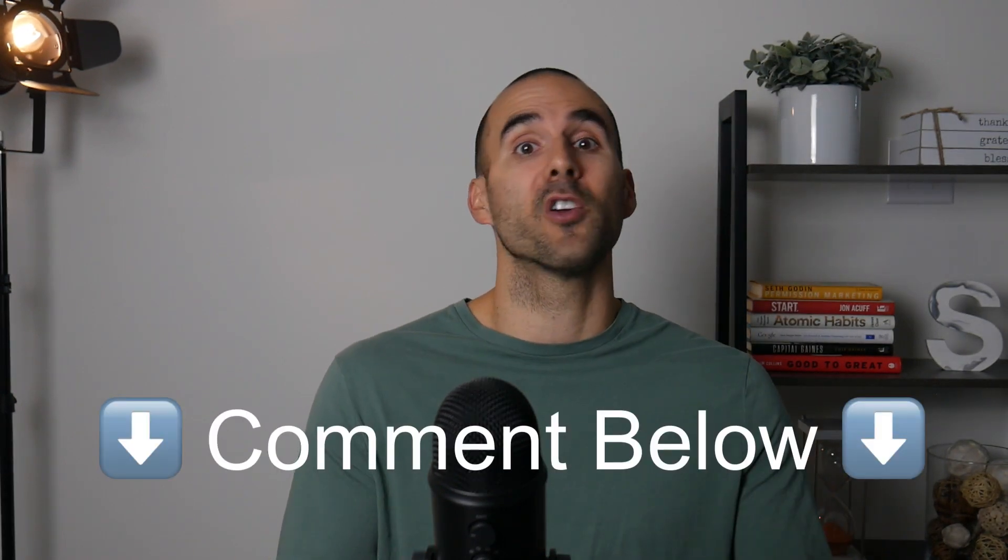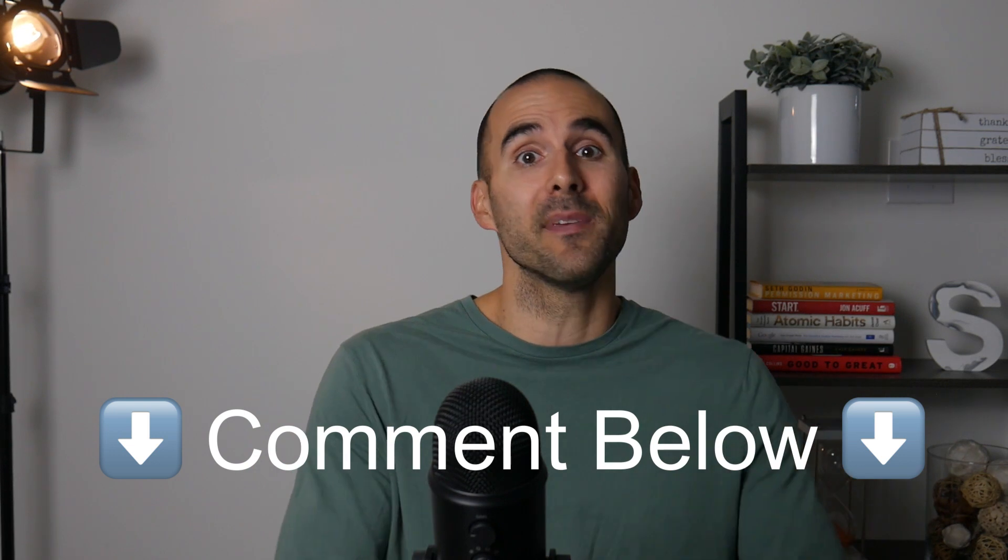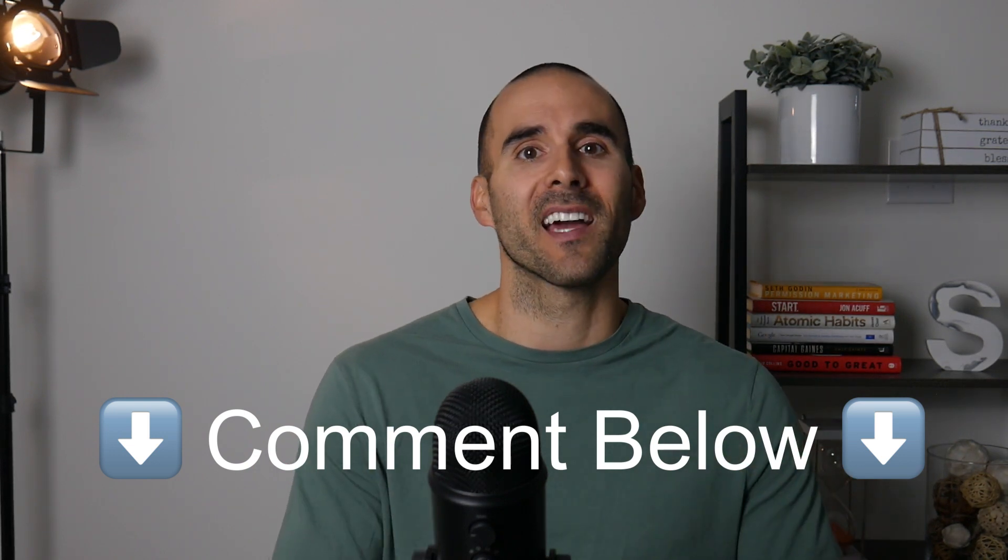Could you do me a favor before we get started? In the comments below, could you let me know what SEO or PPC tools you're currently using? This will help me as I create more videos on this channel in the future.